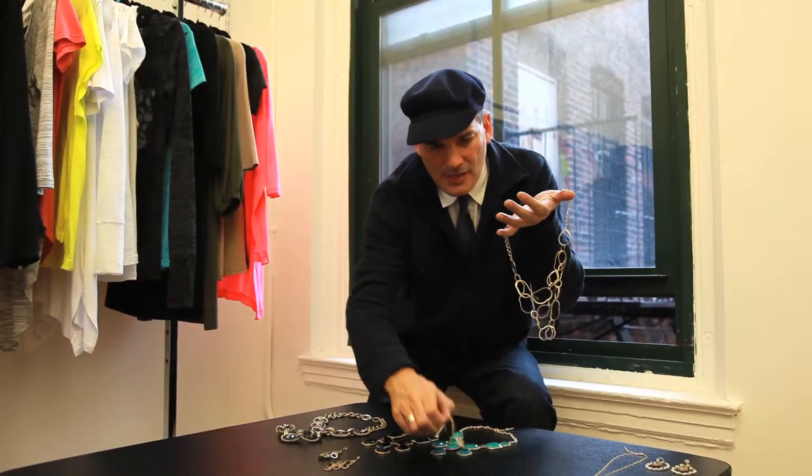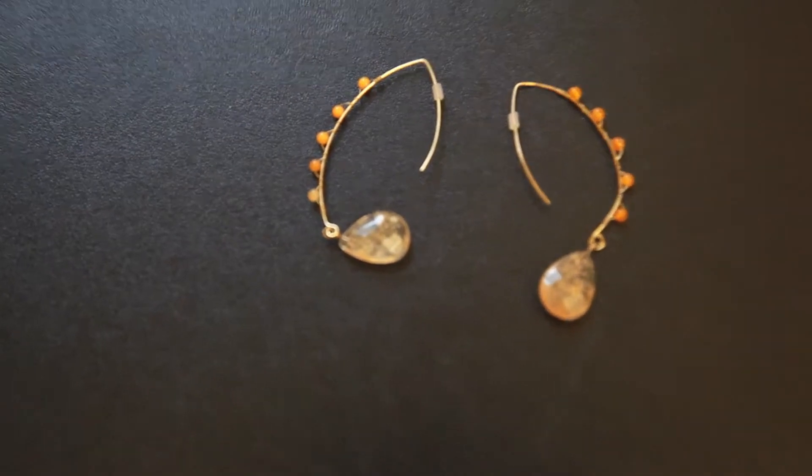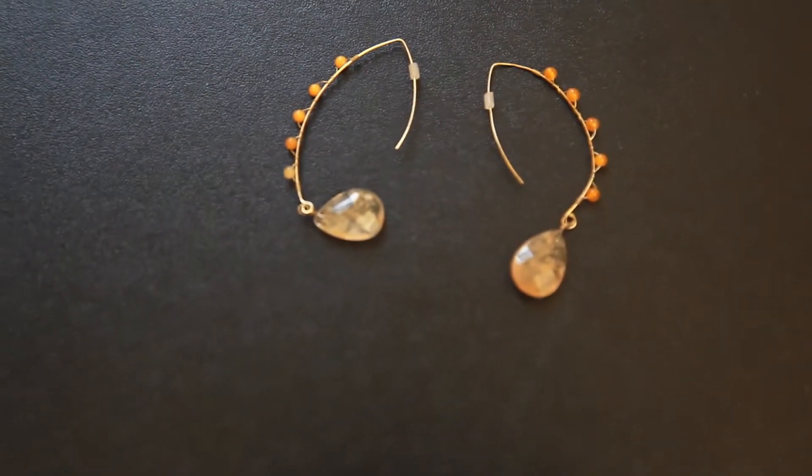And again I paired them with these earrings — you don't have to, but I love them with the little bead on there. Gold plated, the semi-precious stone. Really beautiful and they're fun together.